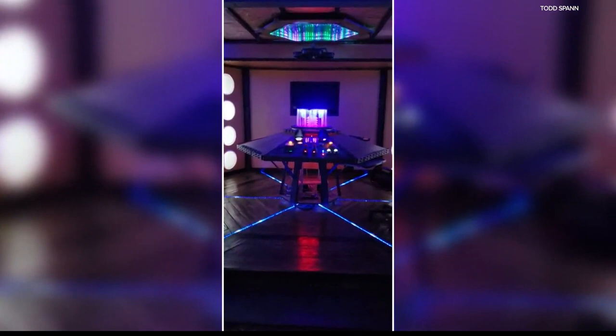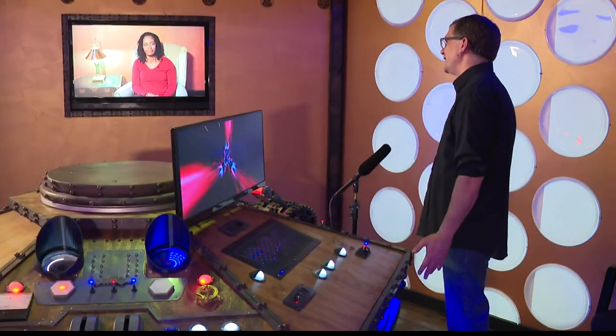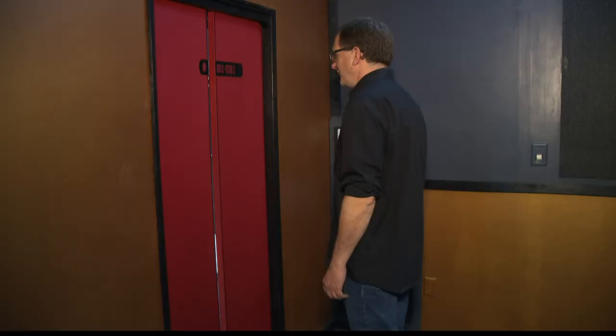Todd did this for himself and was totally shocked by all the publicity and sharing. While it may look like a million-dollar project, he says it's actually quite simple to build your own. As a computer programmer and automation specialist, he didn't know how to drywall or put up walls — he just did a lot of research and asked questions on forums.